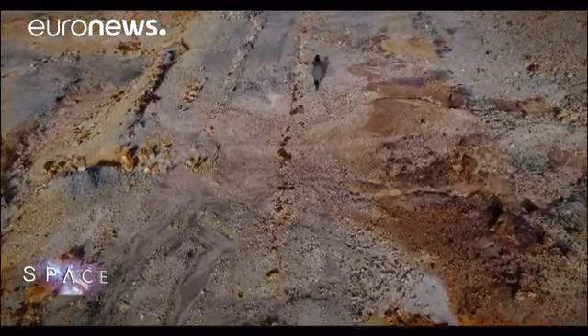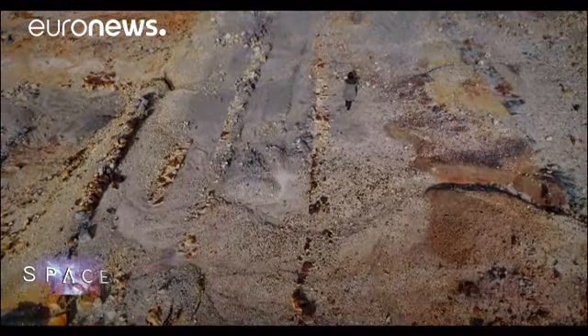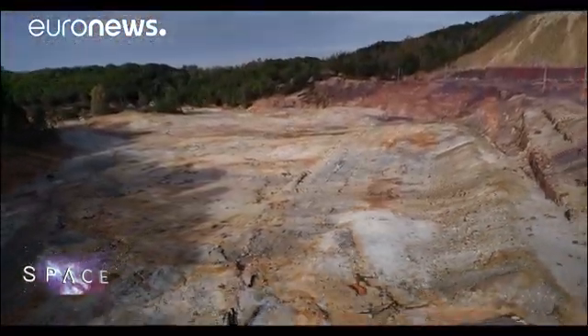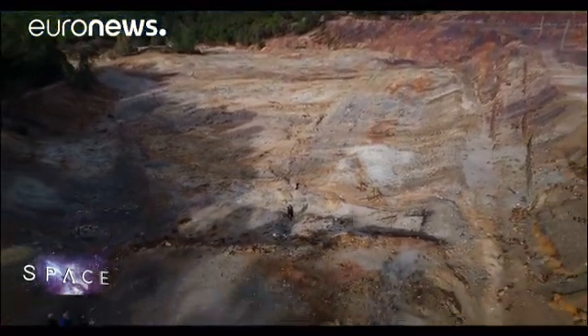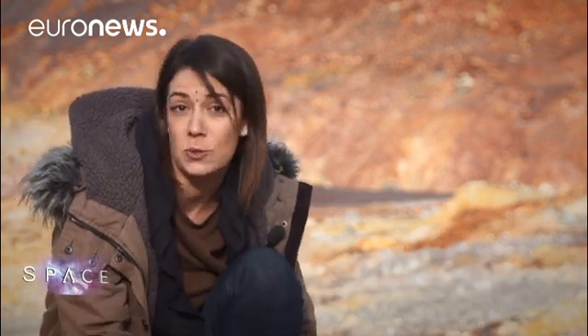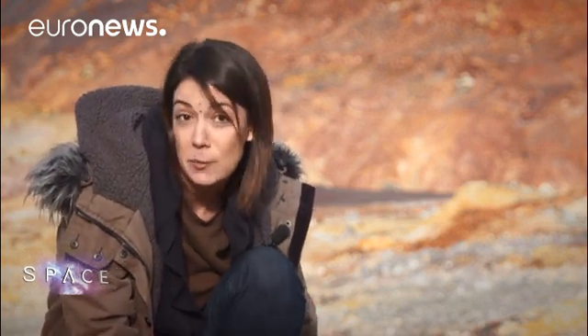Nobody believes there is intelligent life elsewhere in our solar system — no little green beings, no insects or plants away from Earth. Instead, it would likely be similar to the microscopic organisms in the rock of Rio Tinto. It's not like lab life where microorganisms grow in a couple of hours; in the subsurface we're talking about geological timescales for multiplication. It's a completely different type of life, but they are alive and they're doing well.